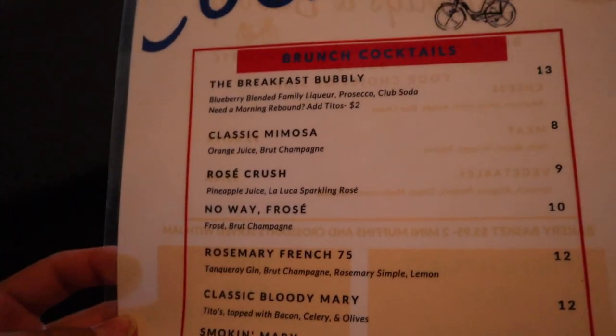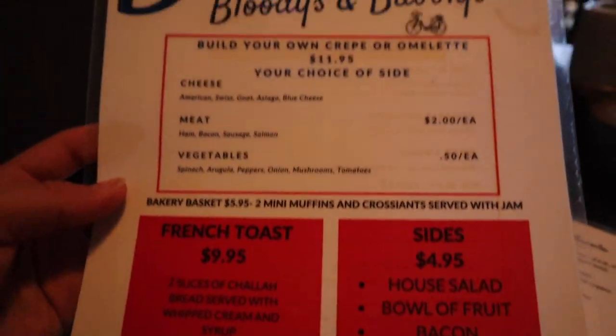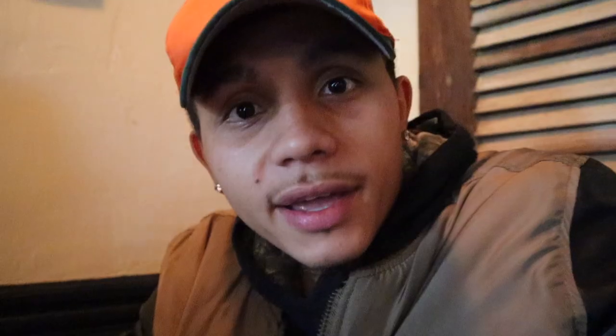They've got the brunch cocktails — that looks nice. They've got the fresh toast and the sides. I can't wait to dig in. I ended up getting a French toast with a side of cheesy hash browns. Those sound amazing. I really don't know how much it costs.